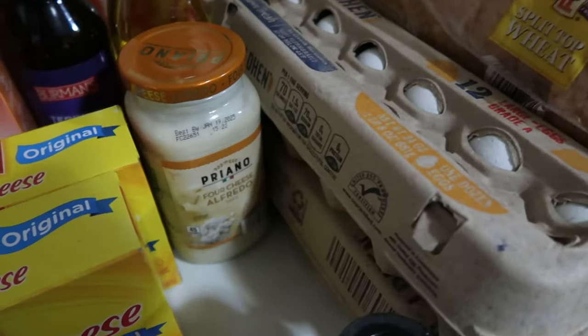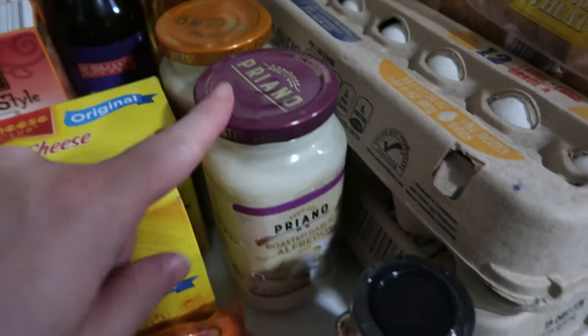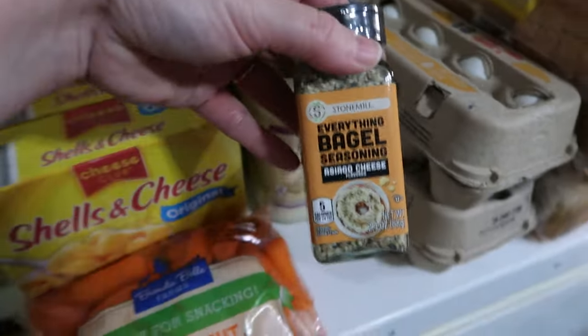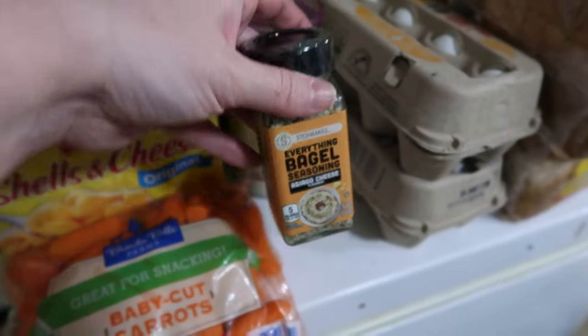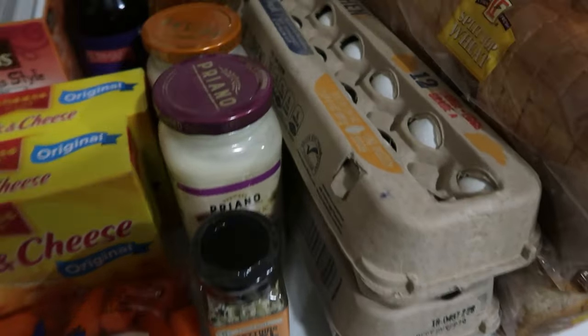Two jars of Alfredo sauce — one is the four cheese and one is the roasted garlic. There actually is a difference when you get the roasted garlic one. Matt really likes this everything bagel seasoning with Asiago cheese that he adds to different things. This is just for him, because again, we try to break up the dairy products.